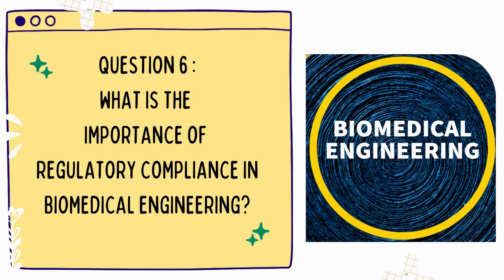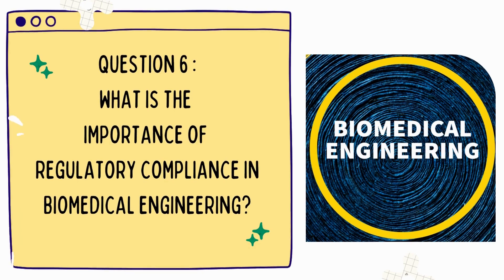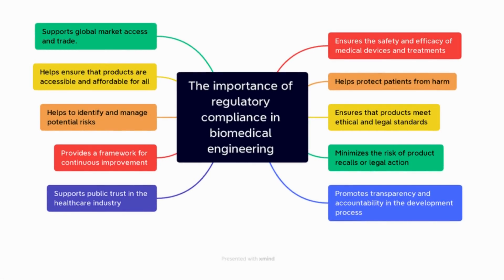Question 6: What is the importance of regulatory compliance in biomedical engineering? Regulatory compliance is crucial to ensure that medical devices and treatments are safe and effective for patients. Compliance also ensures that the development process follows ethical and legal standards.